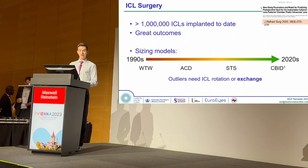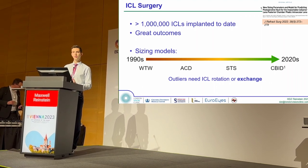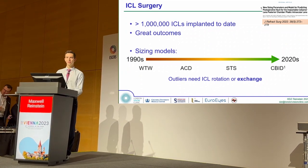Sizing methodology has evolved from the simple white-to-white-based measurements to, most recently, the ciliary body inner diameter-based measurements. But no matter which model you use, there are always outliers.